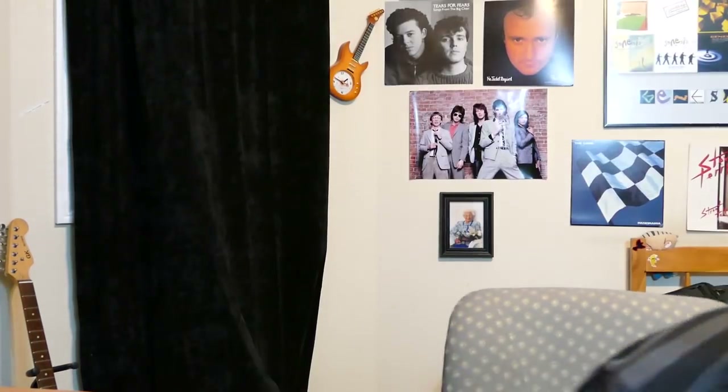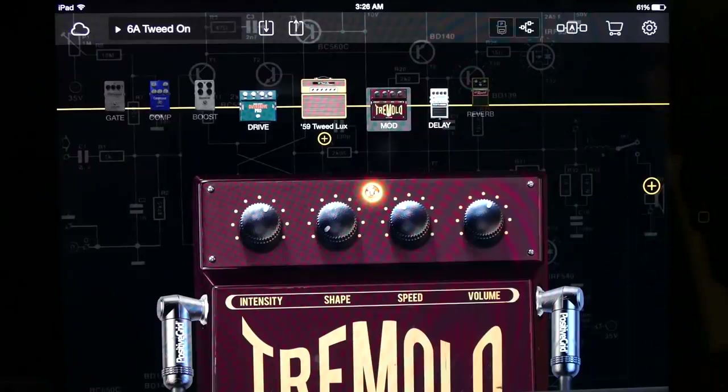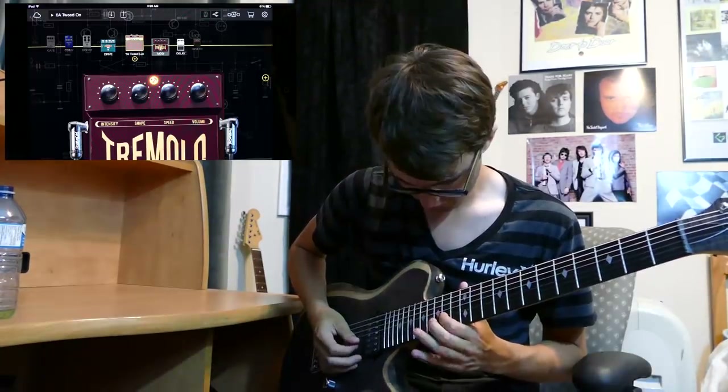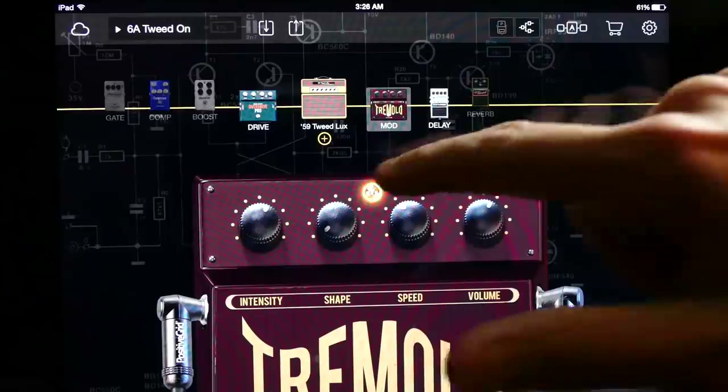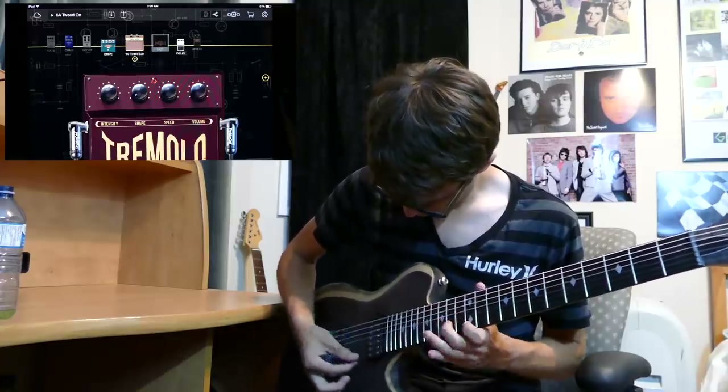The next effect on our list: Tremolo. Basically all tremolo is, is a fluctuation of volume. I've enabled our tremolo — let's see what it sounds like. If you've ever done volume swells with your volume knob, it's a really hard thing to do. Now we don't even need to touch the volume knob because tremolo is doing the work for us. See, that's a whole lot easier than having to do it manually — that's really tough.